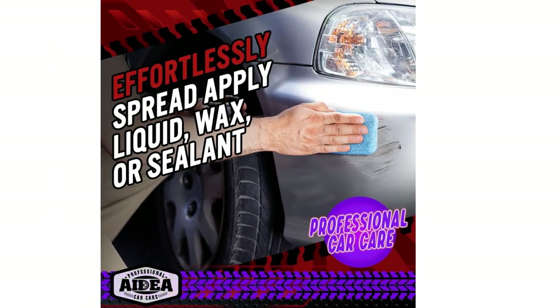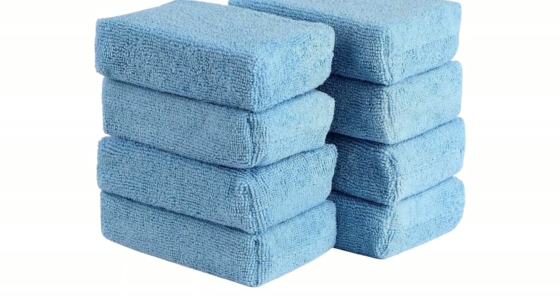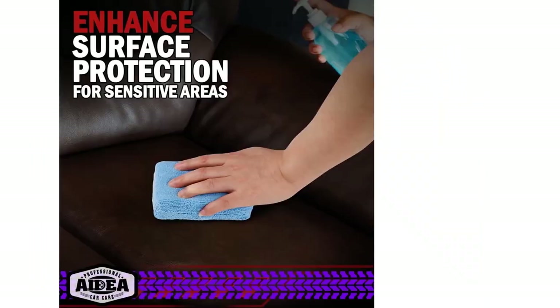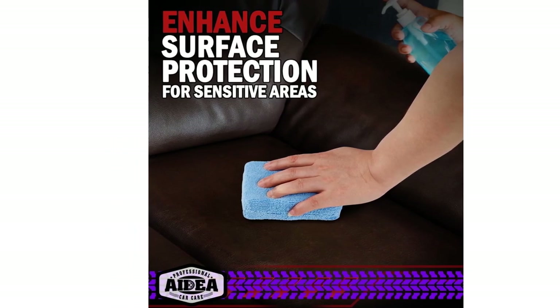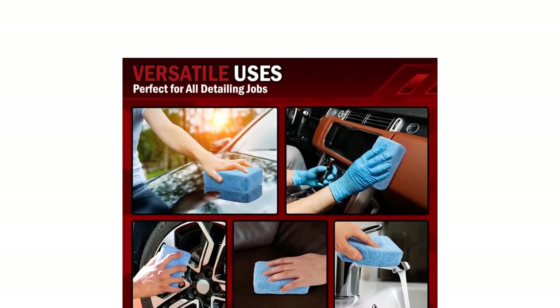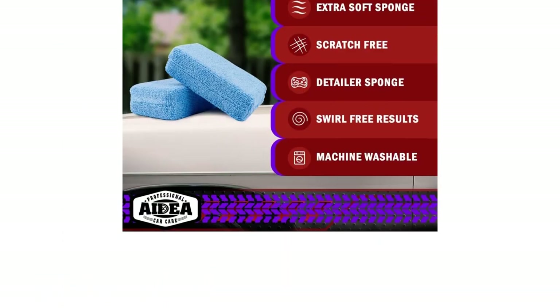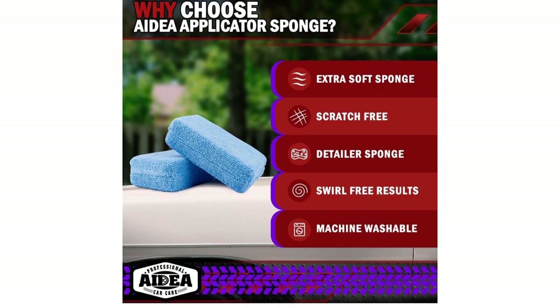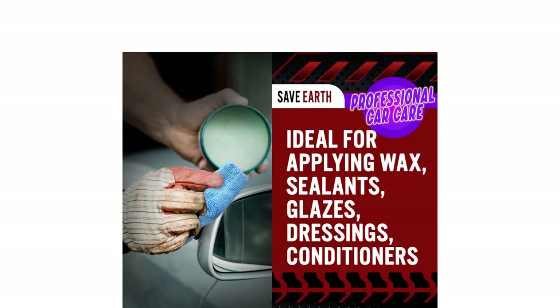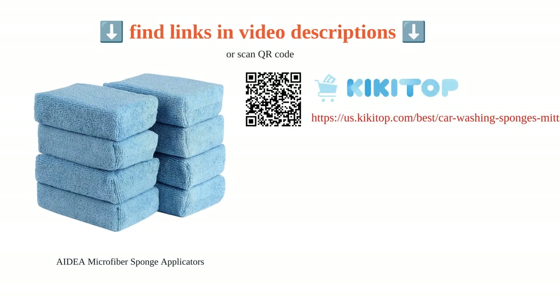Expert analysis shows that these applicators work well for applying products, have a great size, excellent durability, and are easy to use. Customers also praise their quality, durability, and versatility. They are perfect for car washing and applying wax, with their scratch-free and gentle performance ensuring a flawless finish every time.